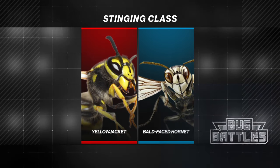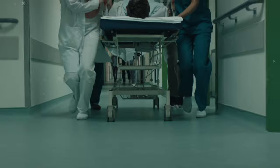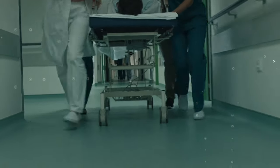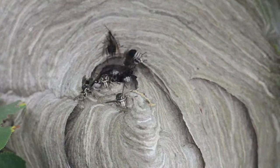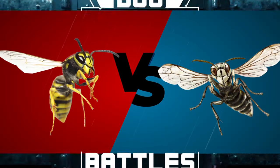In today's matchup, we put two small but fierce competitors in the ring. These super stingers act tough, sending over 500,000 people to the ER each year. But who will win our wing-to-wing matchup? Let's Bug Battle! Bald-Faced Hornet vs. Yellow Jacket Edition.